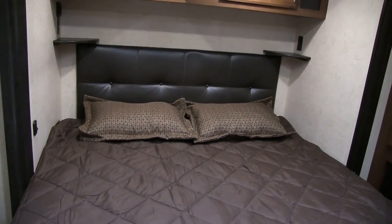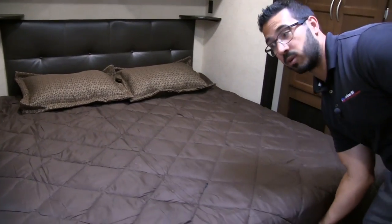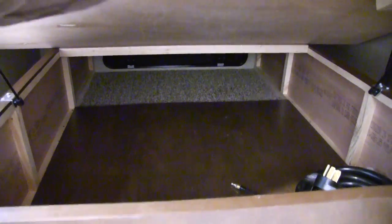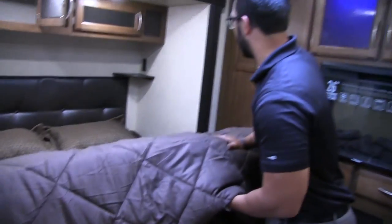There's a nice leather headboard as well. Not only is this king bed huge so both of you can comfortably sleep without elbowing each other, but you also have good storage underneath. They did a good job of finishing it off on the floor area to give you a nice stable foundation.